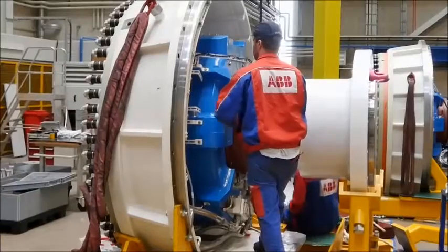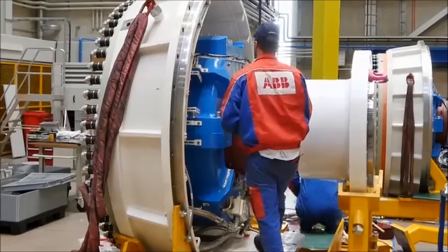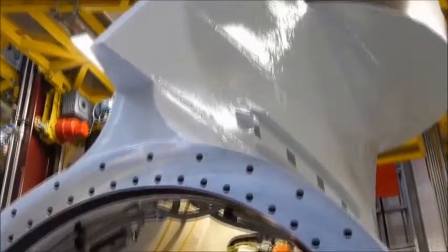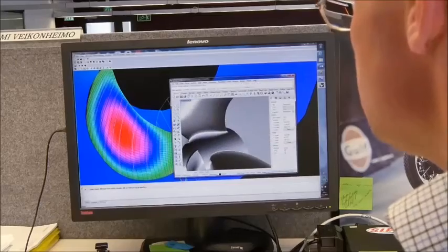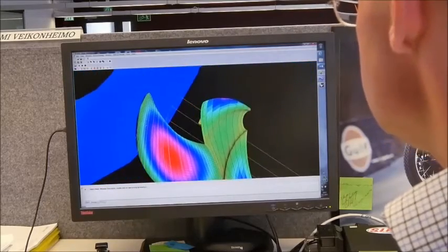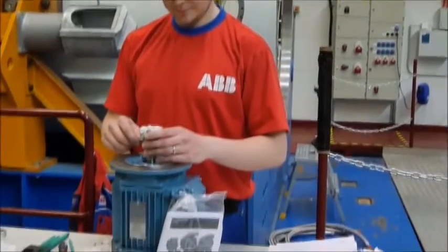We have had a long relationship with ABB — more than a decade — using Azapods. They have constantly been evolving from an efficiency point of view and from a design point of view. They are manufactured in Helsinki, Finland.